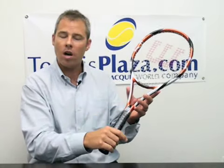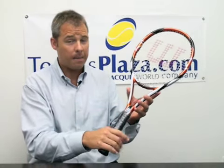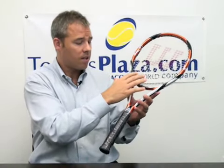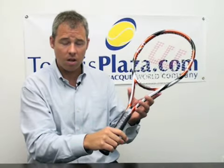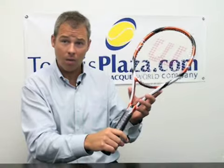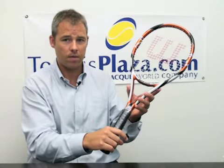It's equally strong off the baseline or at net, making this an all-around perfect racket. It's 95 square inches, 10.8 ounces, and 27.25 inches long. If you seek to improve your all-around game, the K Tour is perfect for you.